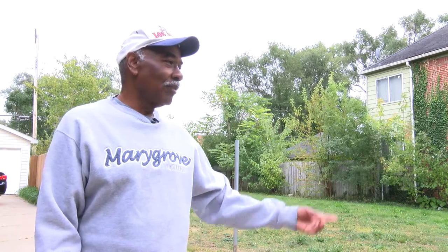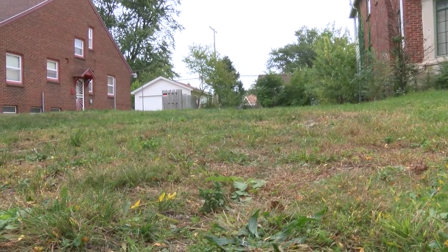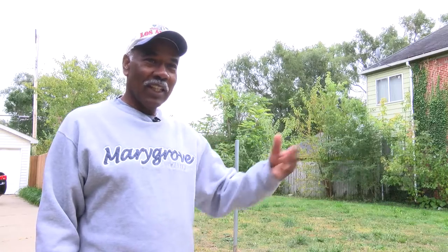I really appreciate having the opportunity from Detroit Land Bank to purchase this lot, because at one point there was a house burned out here and it stayed that way. It was kind of on the dangerous side for me, not knowing whether someone was going to be in there when I come in at night.